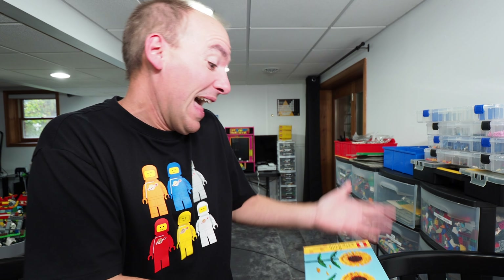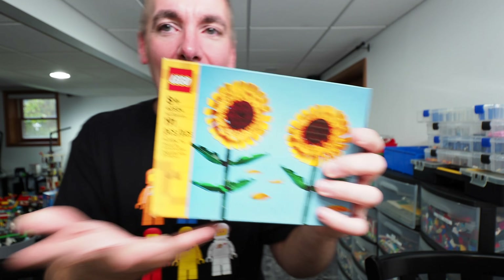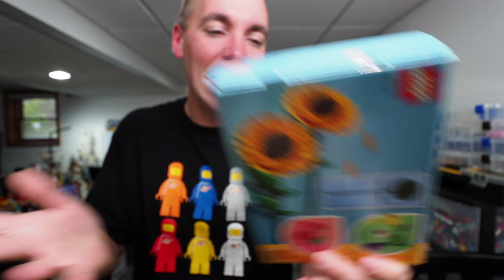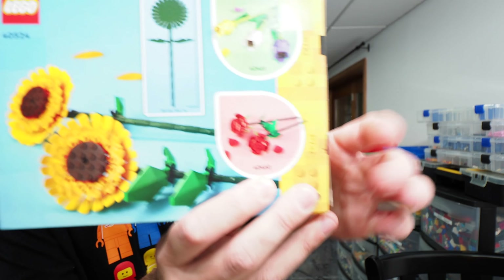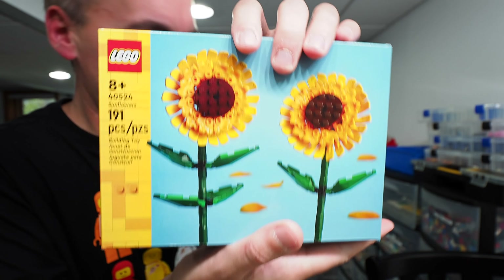Next you're probably going to laugh at me, but this is the Sunflower set, 40524. I like these LEGO flower sets — I'm probably the only dude into these, but I think they're cool. I have the succulents, the orchids, and the bouquet in the backlog. I figured I'd add this to the collection. I did have roses at one point but gave them away in a contest, so I might need to get some more.